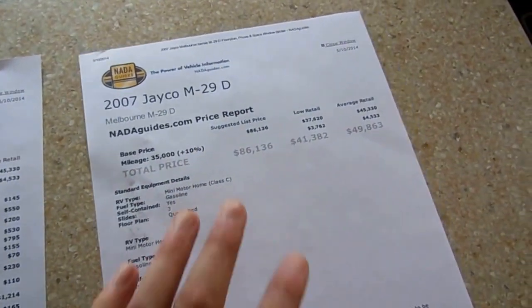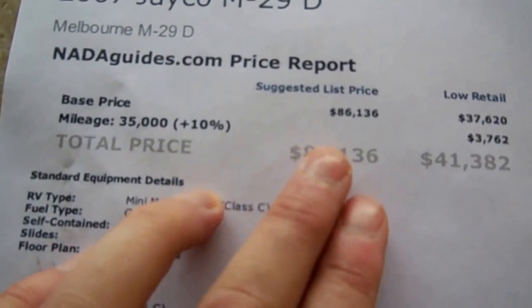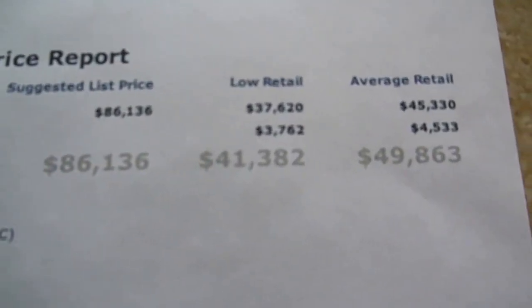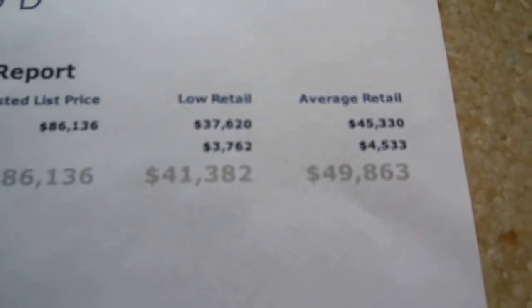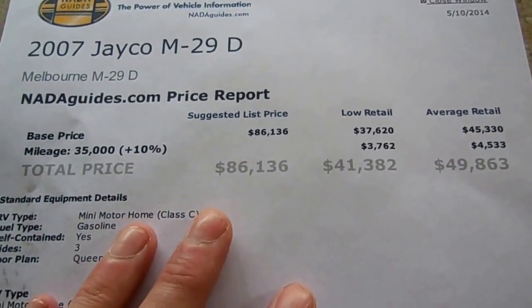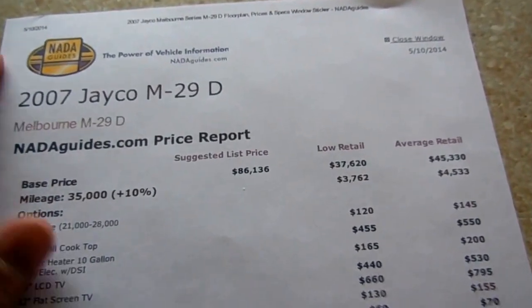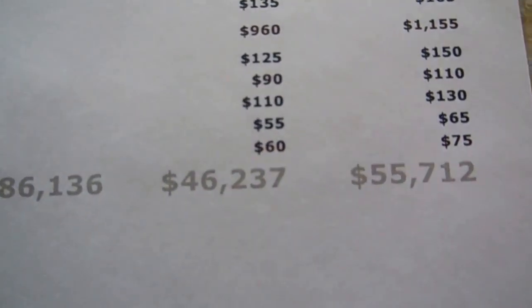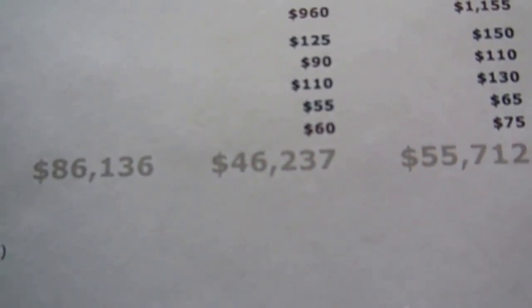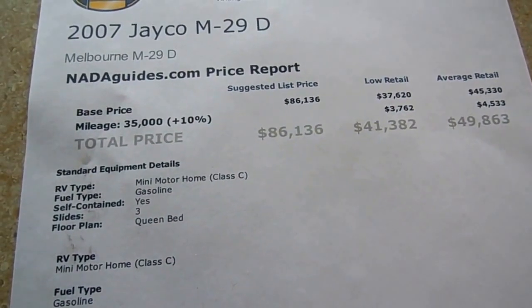Adjusting for mileage, this thing is $10,000 under base book. NADA says to add for options — I did one without adding for options showing just the base book at $49,863. Adding for options, which is standard, $55,000 is average retail and $46,000 is low retail. That's almost $16,000 under book value and $10,000 under base book. So this is an incredible buy.